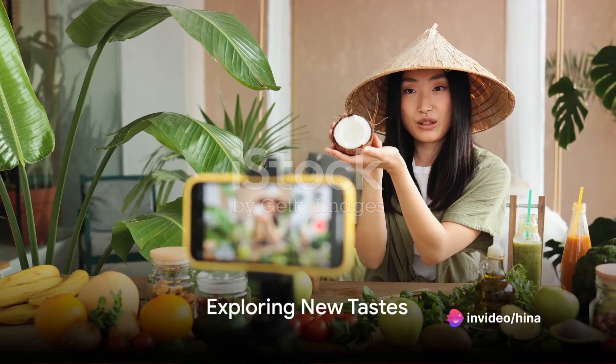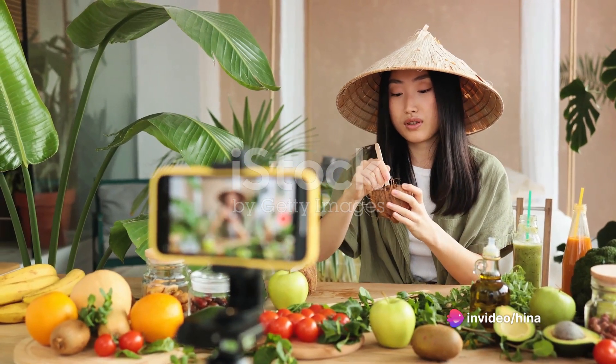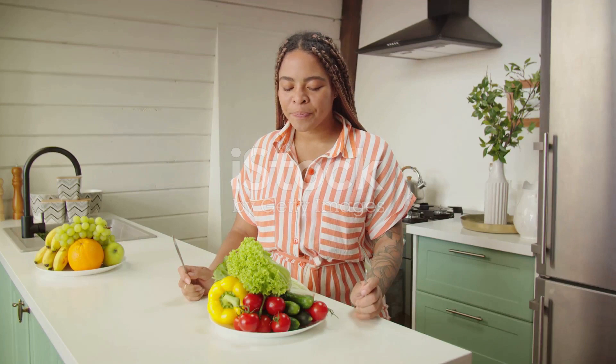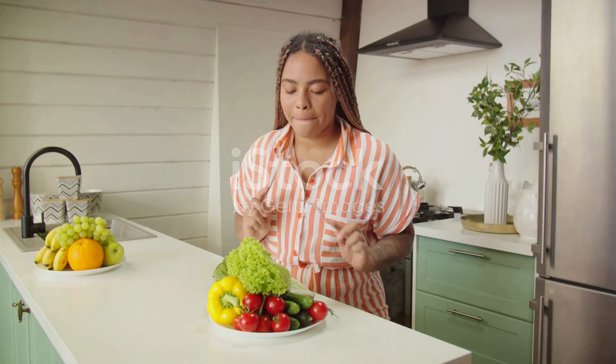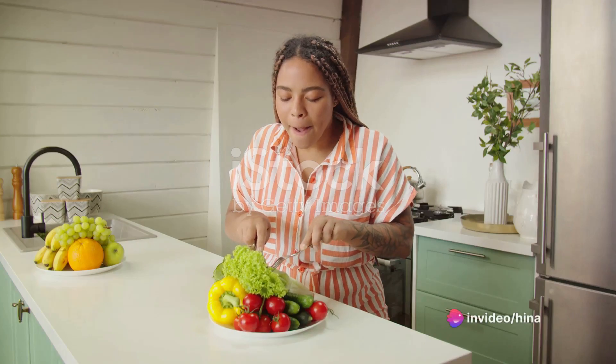The third exercise is exploring new tastes. Challenge your palate with new flavors and cuisines. This not only expands your culinary horizons, but also stimulates your brain as it works to identify and remember these new tastes.